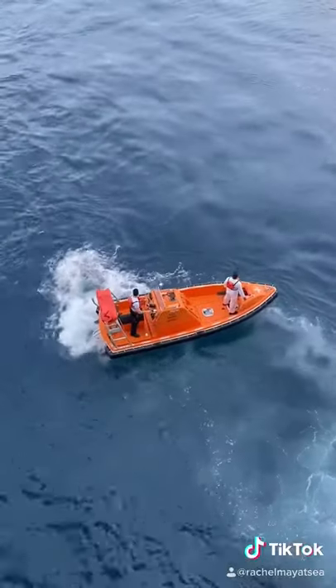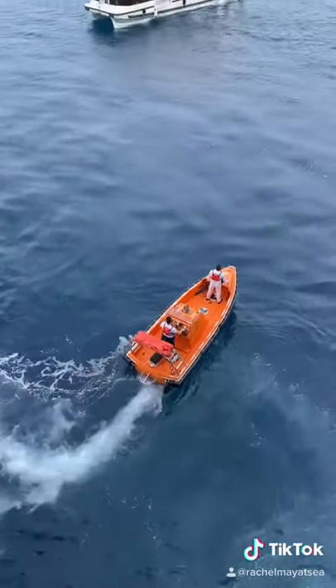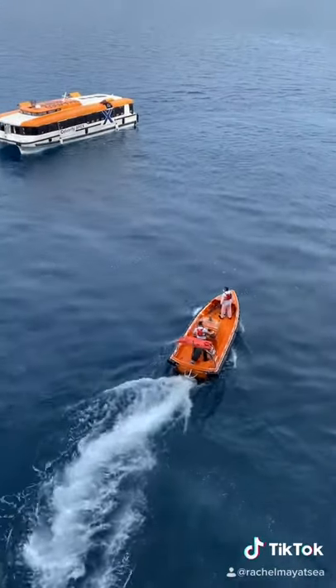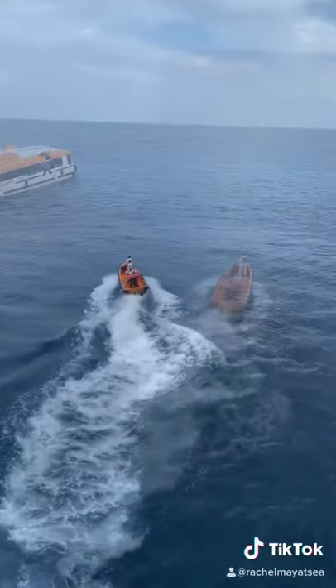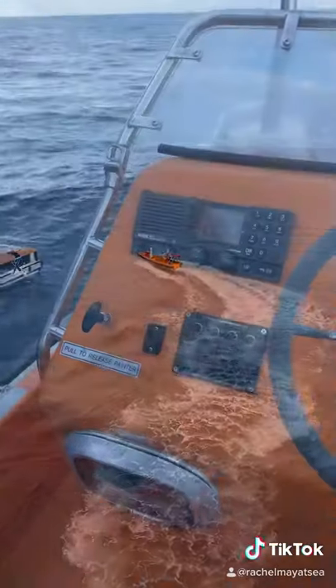We have jet powered boats, which means that water is drawn from below the boat through an intake and into a pump jet, which is then expelled through a nozzle at the stern. Jet boats are incredibly maneuverable and can go from full speed to stopped almost immediately, which makes them very effective for rescue.